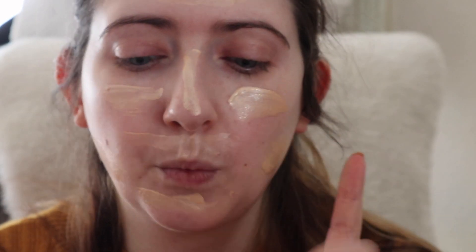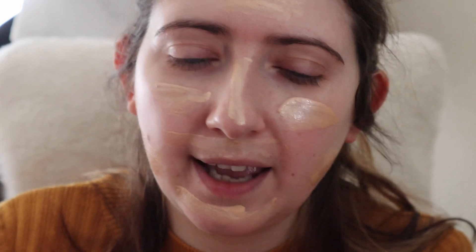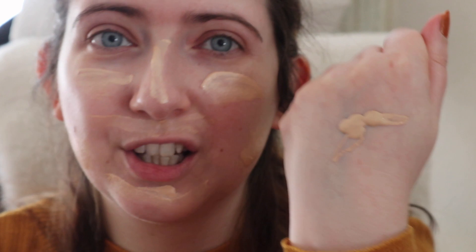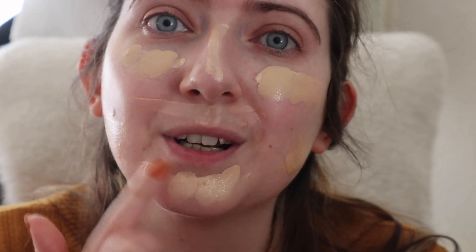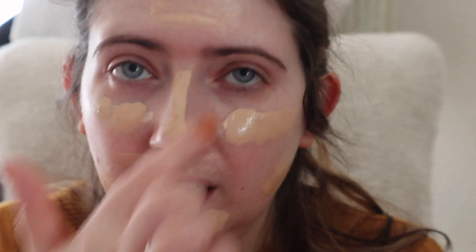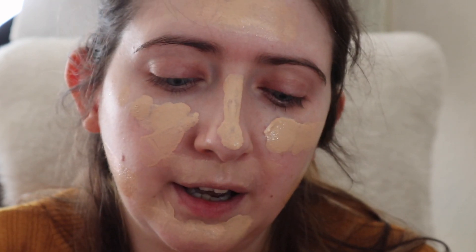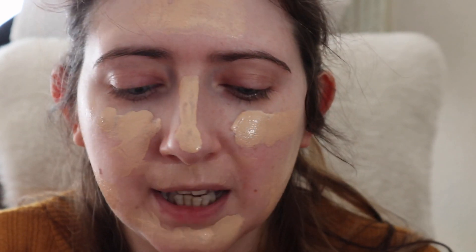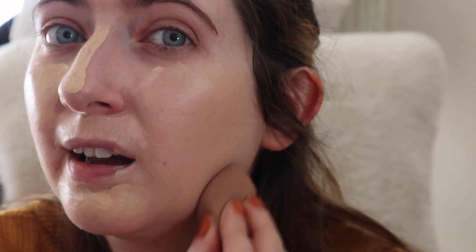For foundation I'm going in with my NARS Luminous Weightless Foundation in the shade Mont Blanc, which is number two. I sometimes use Deauville, which is a medium shade, more when I fake tan. I use the tiniest amount and just dot it in with the Hollywood Flawless Filter — it gives beautiful coverage that's hydrating and looks lovely on the skin. It can be a bit lift-offy though, so you do need a good setting spray. I'm blending it out with my beauty blender.